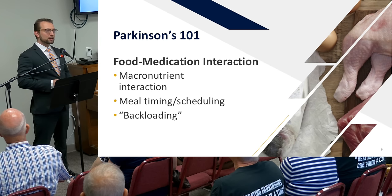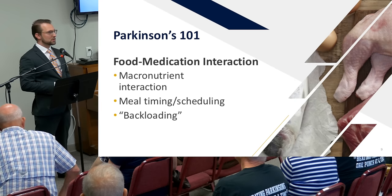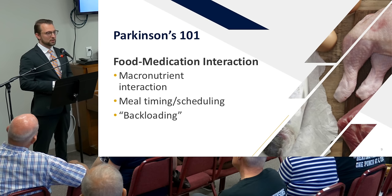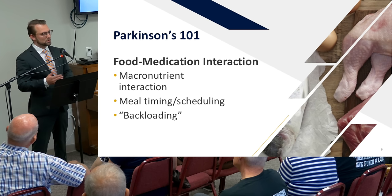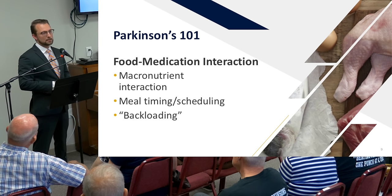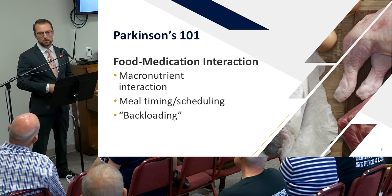Diverticulitis — the inflammatory condition associated with diverticulosis — really comes about when someone shifts from a low-fiber diet to a high-fiber diet too quickly. Once you're on a high-fiber diet, you don't need to worry much about seeds or berries. During active diverticulitis you may need to make some nutritional changes temporarily, but nuts, berries, and seeds don't necessarily need to be permanently avoided depending on the condition's status.